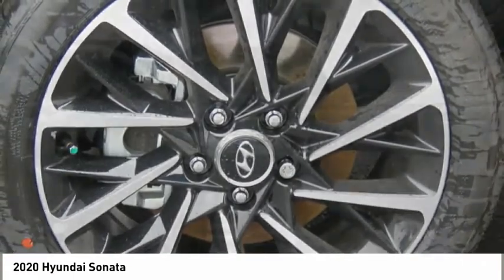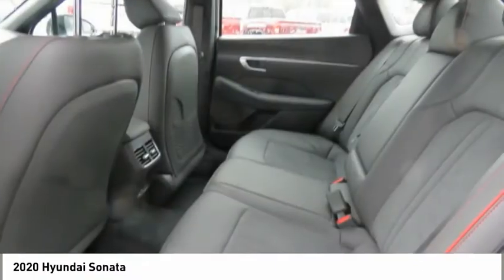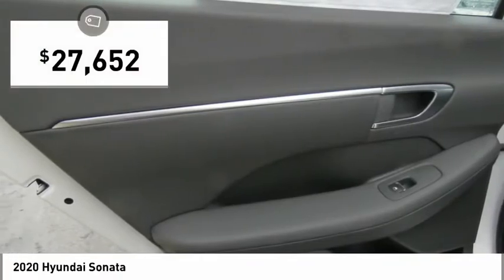Don't forget the exterior corrosion protection — a 14-step roto dip system that provides unmatched protection for your Sonata, and it is priced below $30,000.